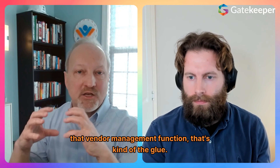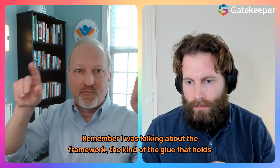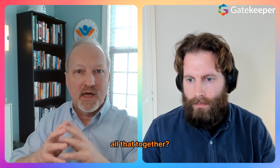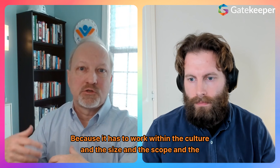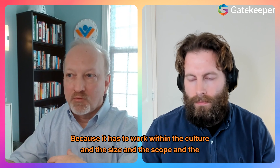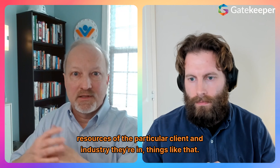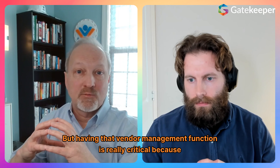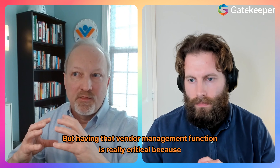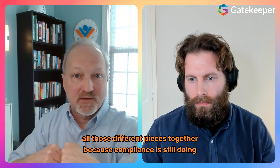Tom Rogers actually came onto the Procurement Reimagined podcast and had this to say about risk management: "That vendor management function — that's the glue, the glue that holds all that together — it can sit in different places and that's fine. Because it has to work within the culture and the size and the scope and the resources of the particular client and industry. But having that vendor management function is really critical because they're really the glue that is able to coordinate all those different pieces together."